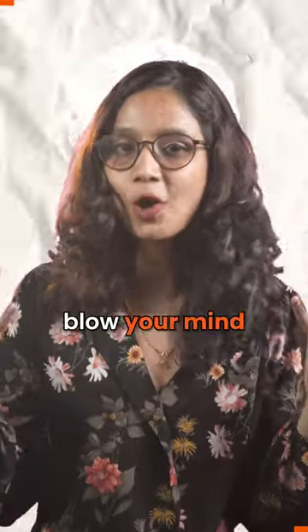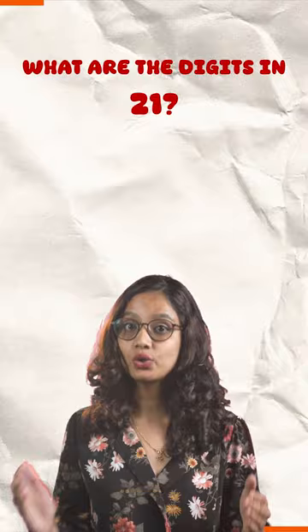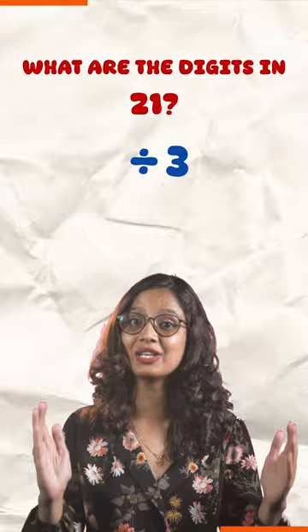This fact will blow your mind. What are the digits in 21? 2 and 1, right? If you add them it gives you 3, which is divisible by 21.